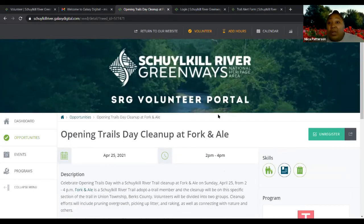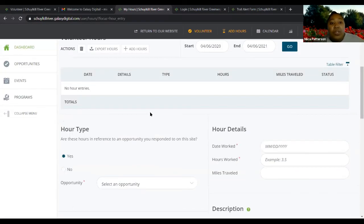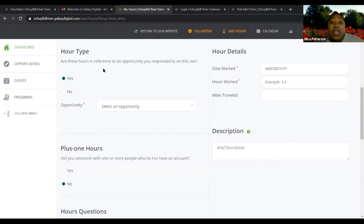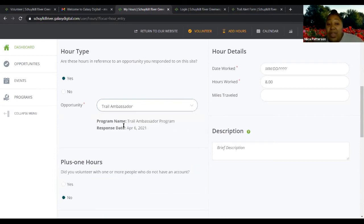The next thing I want to show you is how to add your volunteer hours. The easiest place to do that is at the top where it says 'Add Hours' — click that. Once you get to this page, it asks: are these hours in reference to an opportunity you responded to on the site? It really should be yes. Then you click the dropdown button, and if you're logging hours as a trail ambassador, you would select that. If trail ambassador doesn't show up, that's because some qualifications are still waiting to be approved.